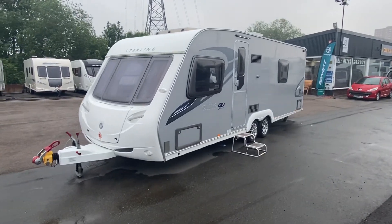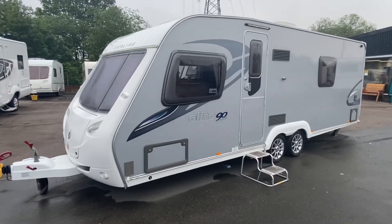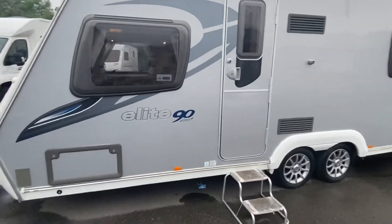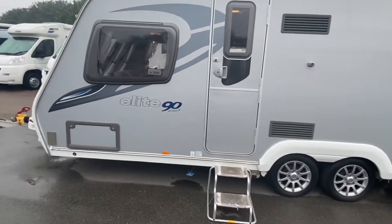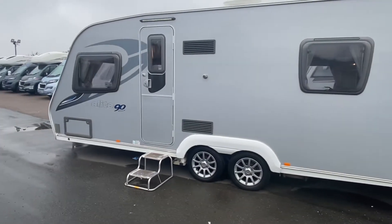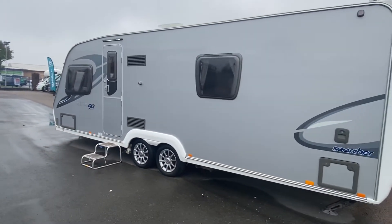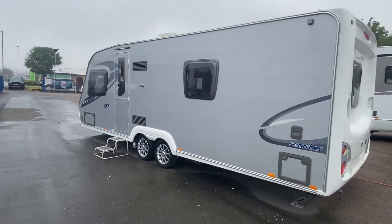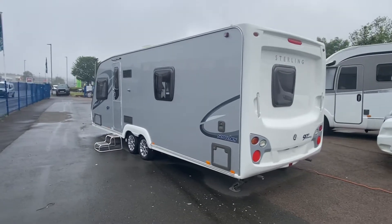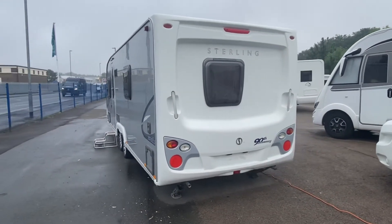Good morning caravaners and campers. I just wanted to introduce to you a beautiful twin axle that we've just had in stock. This is our Elite Searcher — a 2009 Sterling Elite Searcher in absolutely fantastic condition, fully damp checked and will be serviced before collection. The interior and exterior are in absolutely fantastic condition.